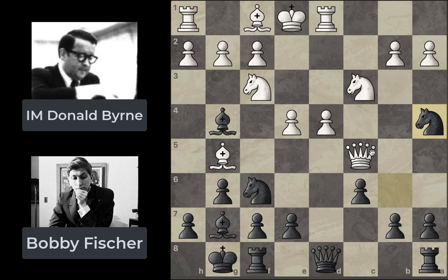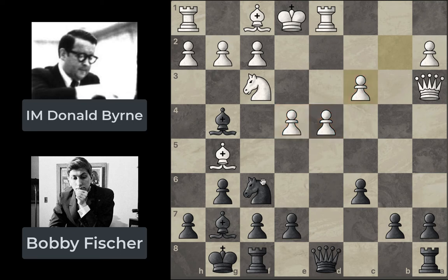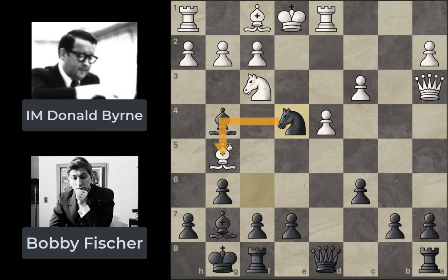Donald Byrne sees this and proactively plays Qa3 — he does not accept the sacrifice. He plays Qa3 to guard the knight for a while and potentially kick it back if it stays there. Fischer continues his plan: he grabs the knight on c3, so we see bxc3, giving White a slightly better pawn structure in front of the king. Then Fischer goes Nxe4, a move with tempo as well because it's attacking the white bishop on g5. White has to react — the bishop can't just be left there because the knight is pinned to the rook on d1.